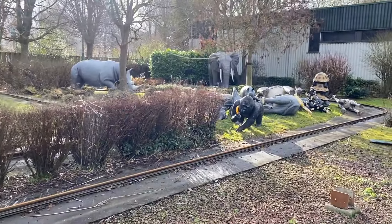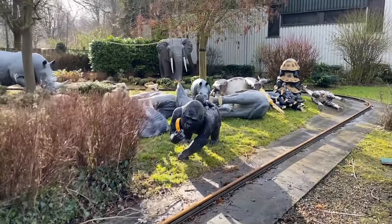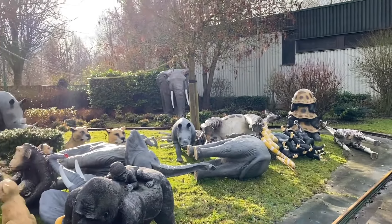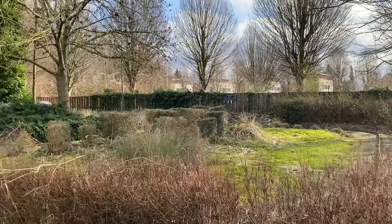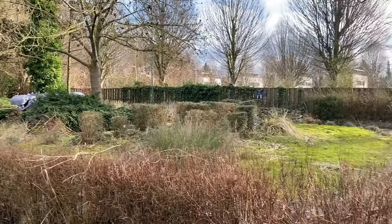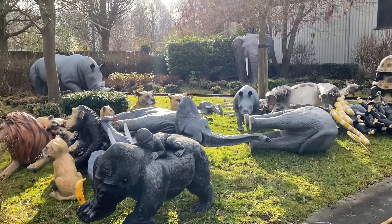Oh that's cute — a gorilla! So I guess this was like a safari ride for the kids, the little small ones, so they could just ride through the jungle.